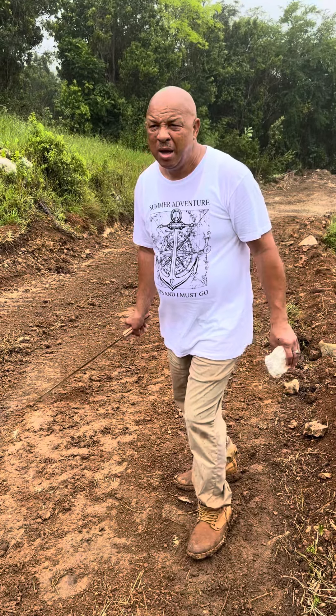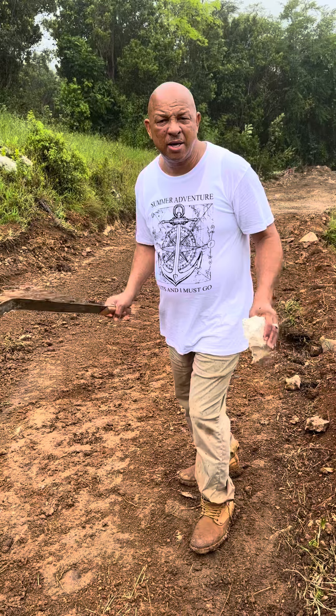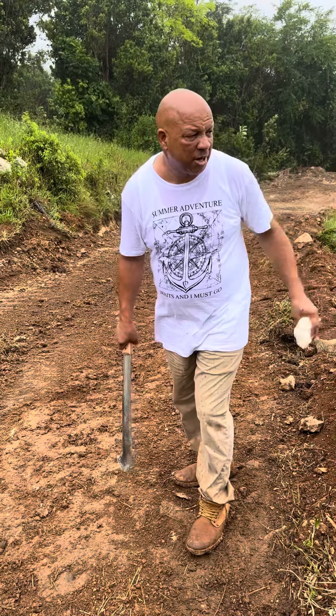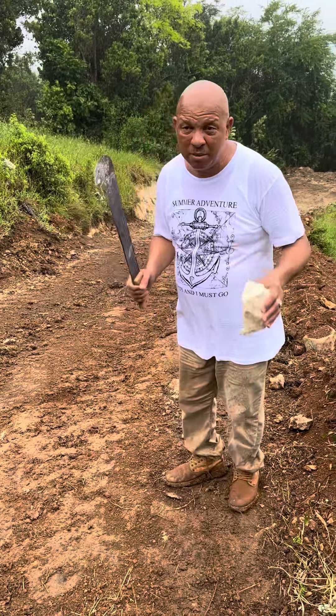Hey guys, how is everything going? Just after it was raining and now the tractor — it's kind of slippery for the tractor but he's still doing his work down at the bottom. The thing I just want to let you guys know is that this side is something that we actually came upon while the tractor was cutting the road.